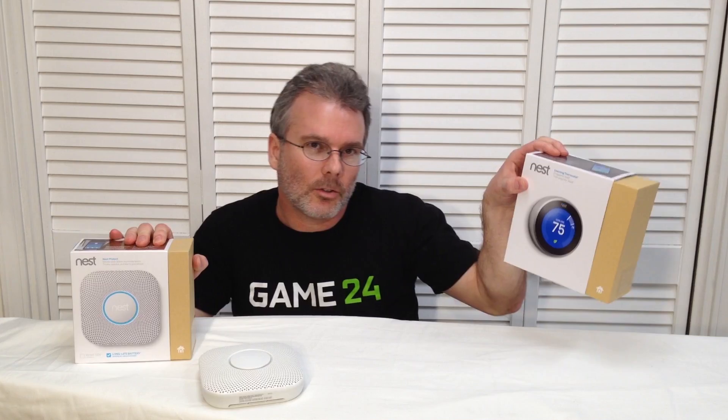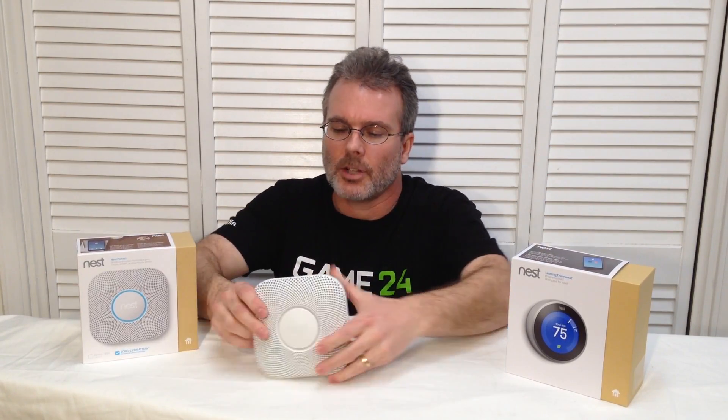Hello faithful viewers, this is Chris with Overclockers Club. You might recognize my pretty face from my CPU cooler and case reviews with Overclockers Club. Today I've got something a little bit different. From Nest I've got the Learning Thermostat and the Nest Protect, which is a carbon monoxide and smoke detector. Nest also makes an indoor and outdoor camera but I don't have any cameras today — just these two items.